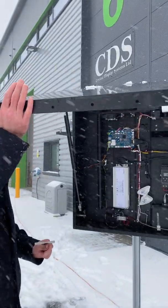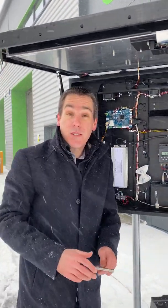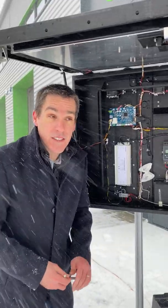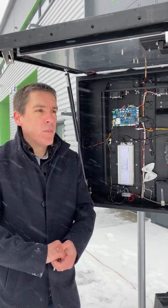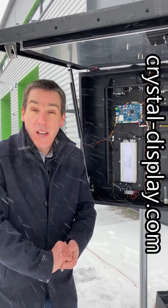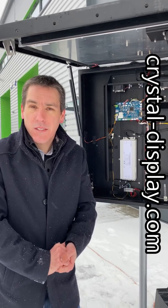If you would like any more information on this system, or would like to come and see it for a live demo, please do get in touch with us. You can visit us at www.crystaldisplay.com or give us a call in the UK on plus 44 01634 791 600.